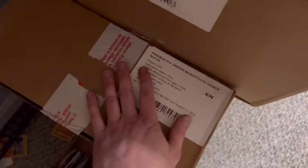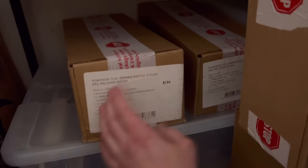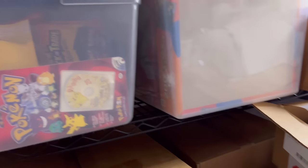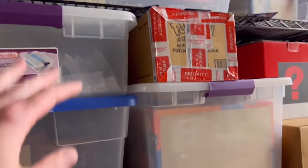We have Dragon Majesty elite trainer boxes — there is no shot I open any of that. We have some Battle Styles pre-release kits. Let me show you what I really want to show you at the end.